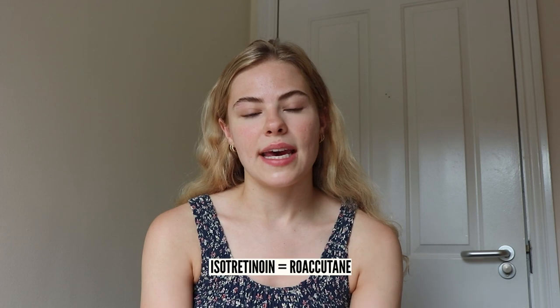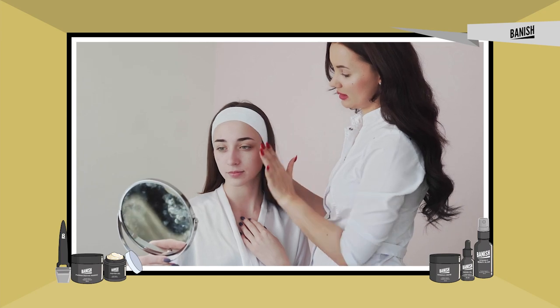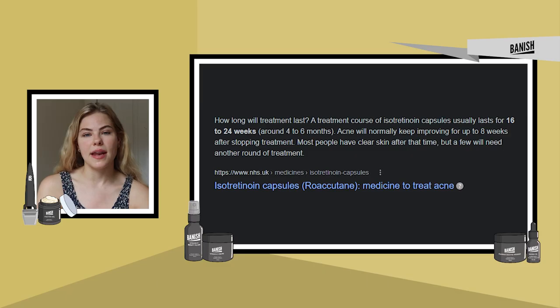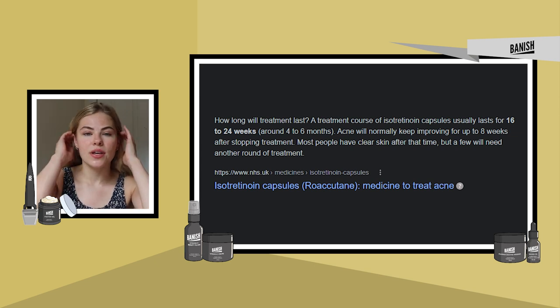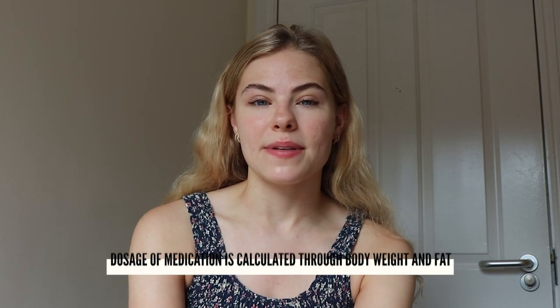Isotretinoin or Accutane is usually used as a last resort. Doctors generally prescribe Roaccutane to patients that have tried most other options and topical creams. Usually people take Accutane for about six to nine months depending on the severity of their acne and also depending on the dosage. You usually start on a lower dose and work your way up as your skin gets used to it, and this dosage is calculated through your body weight and fat percentage.